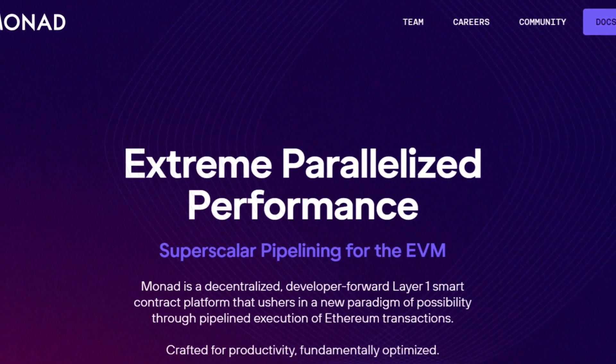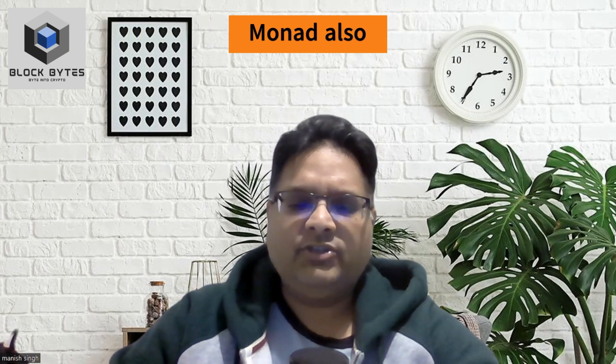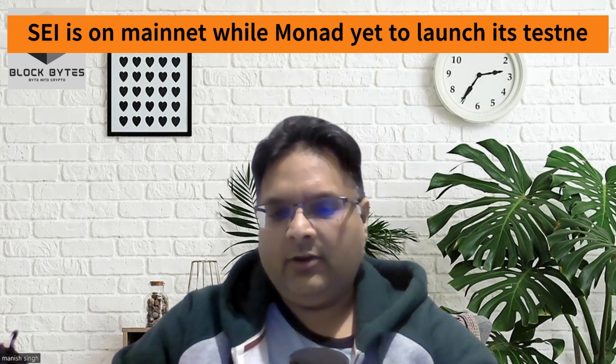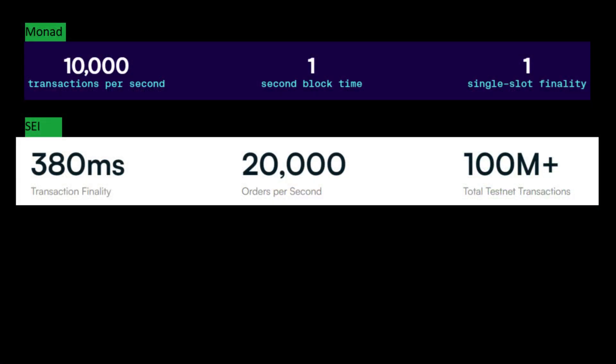Now let's talk about Monad. Monad is another EVM-compatible layer 1 which is similar to Sei. Just like Sei, it too has transaction-level parallelization. In Monad, transactions are optimistically executed, meaning that one transaction can begin executing without waiting for the previous one to finish. Sei is already on mainnet whereas Monad has yet to launch its testnet. Sei can achieve up to 20,000 orders per second with a 30-millisecond trade time to finality, which is better than Solana's 400 milliseconds. In contrast, Monad has seen 10,000 transactions per second and has a 1-second time to finality.